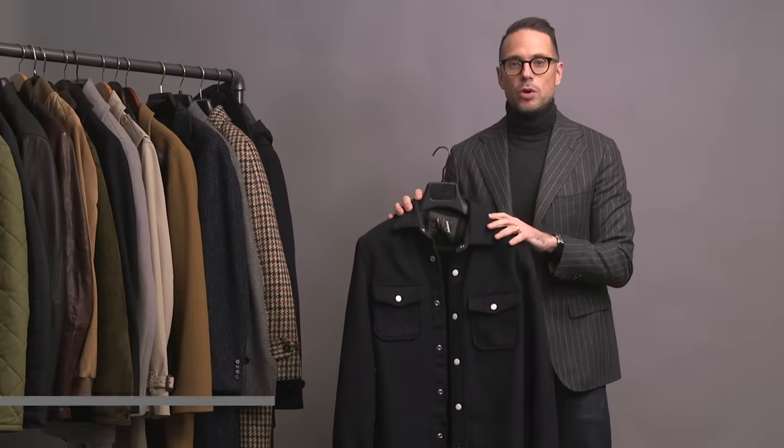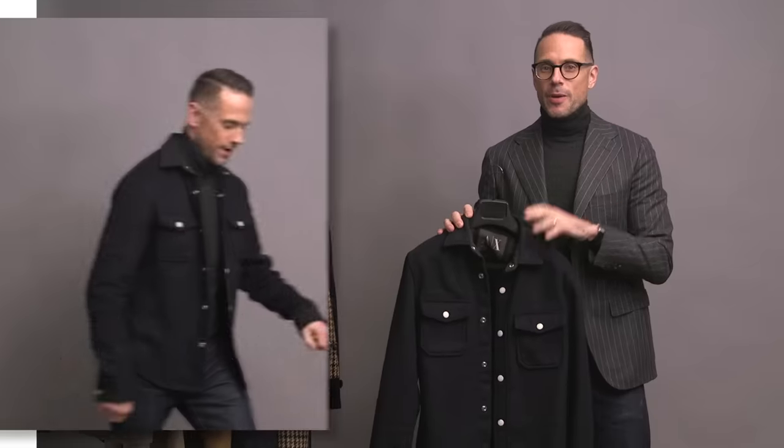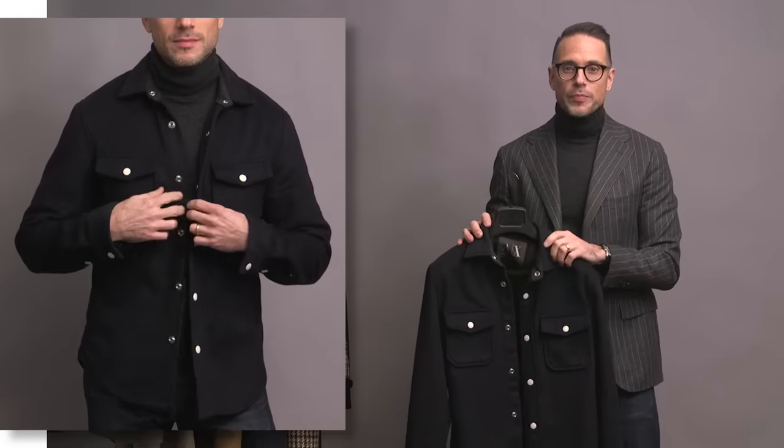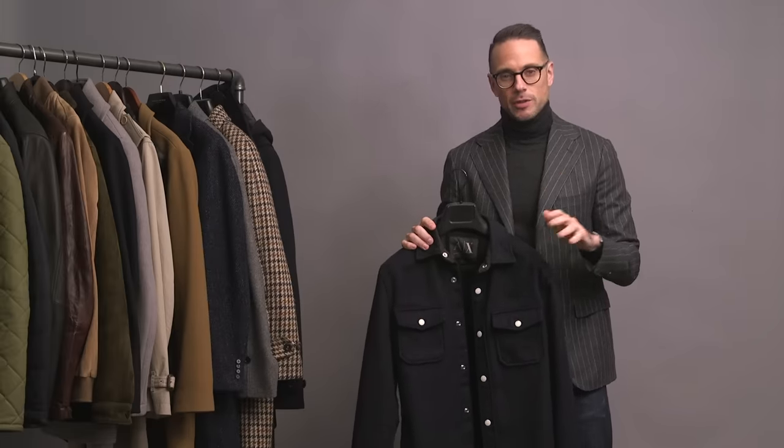Next up is a wool shirt jacket, or shacket, by Armani Exchange. A shirt jacket is more than a shirt but less than a jacket. I wear this as a casual weekend piece around the house or just running errands. It's easy to throw on over a t-shirt, or if I want to dress it up, I could pair it with a button-up shirt and even layer in a thin cardigan. I wear this most in the fall and spring — when I need a little warmth but a heavier jacket would be too much.